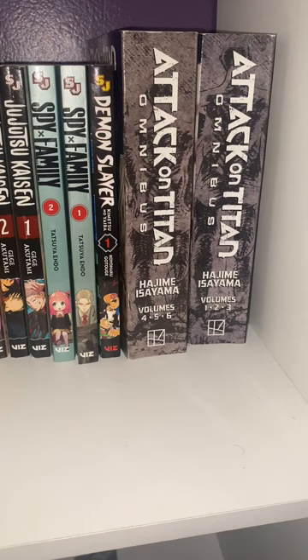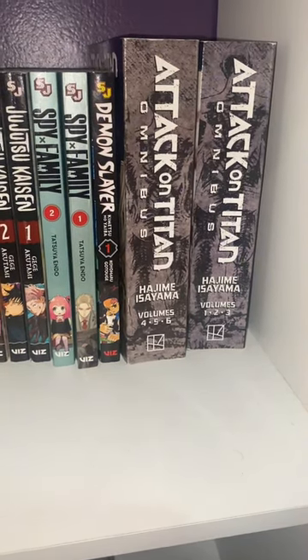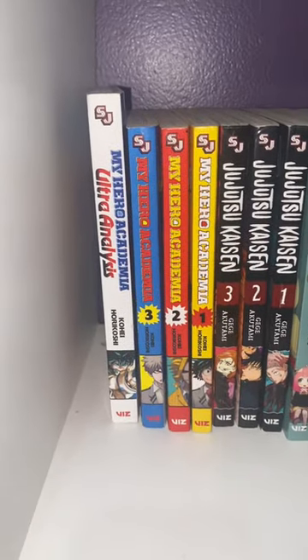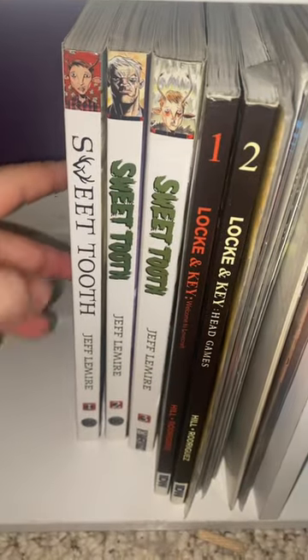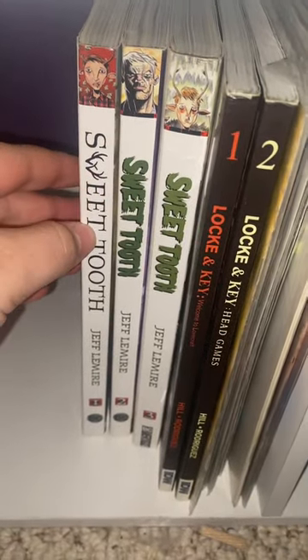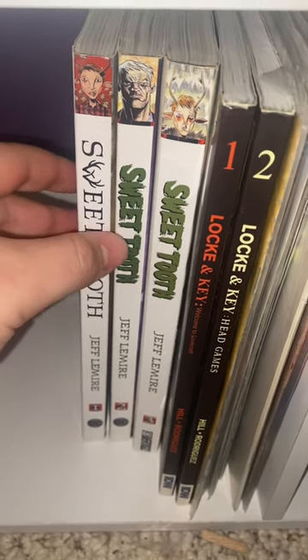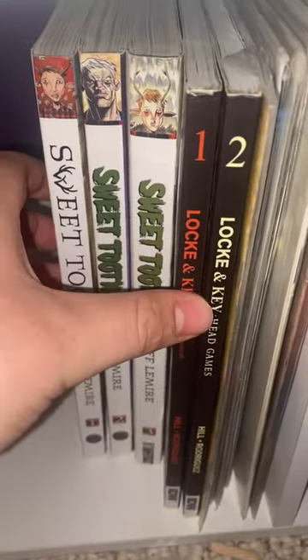I also have Attack on Titan one through six, and this My Hero Academia Ultra Analysis. Next up are my graphic novels and comic books — I have Sweet Tooth one through three, that's all of them.